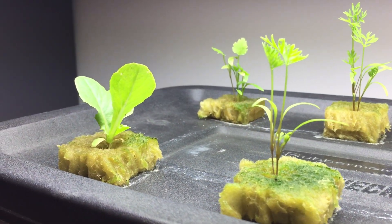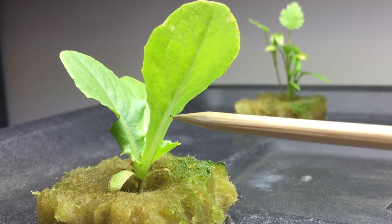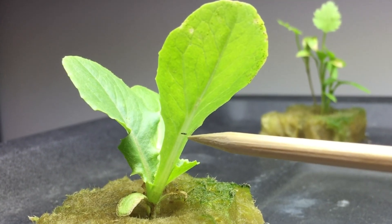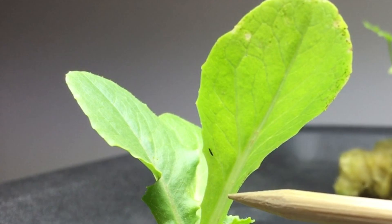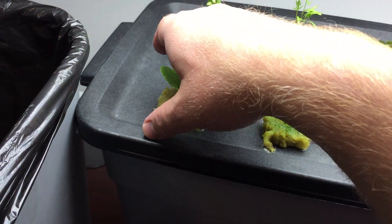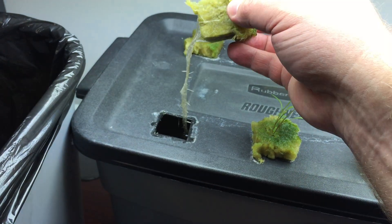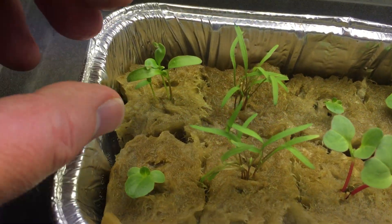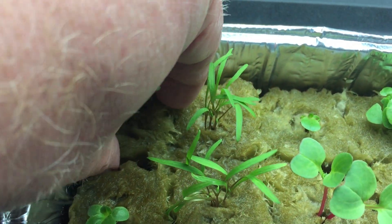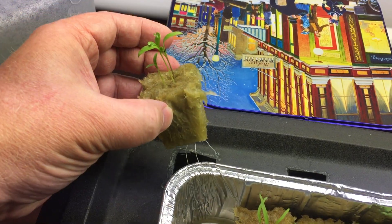I did another video on the pest issues I encountered. I'll try not to ruin the ending for you. Don't be jealous, Danish cookie tin — it's just a disposable loaf pan.